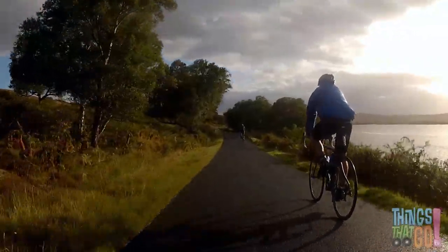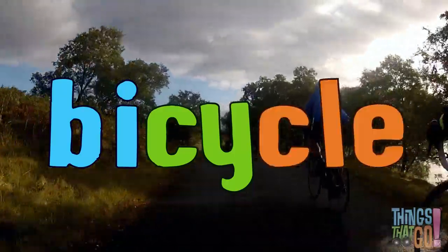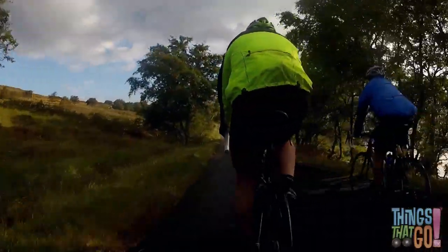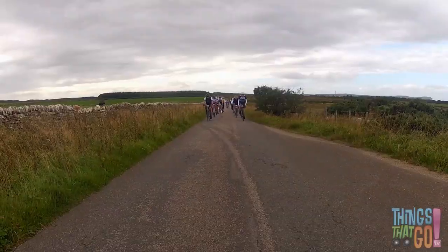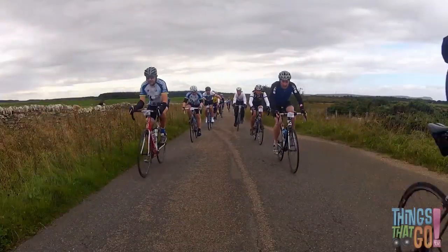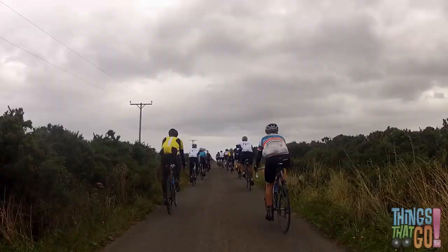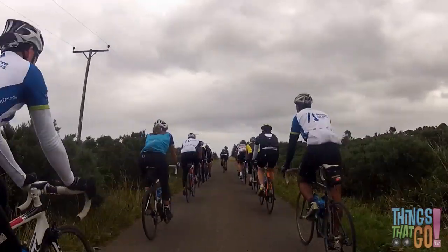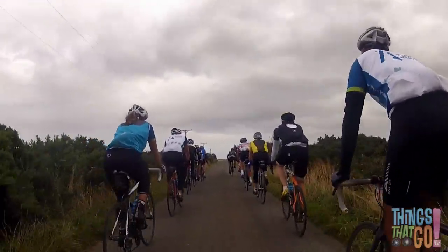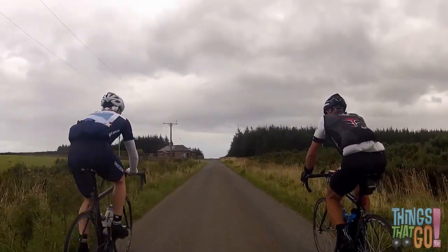Can you say bicycle? Bicycle! Here they come — whoosh — as they fly past on each side. Hurry up Willie, they're getting away! They have lots of colorful clothes. Look, Jamie has an orange bike. I bet it's fast! It's a long day riding for everyone.